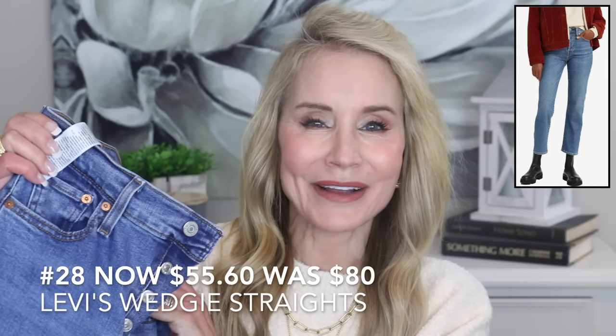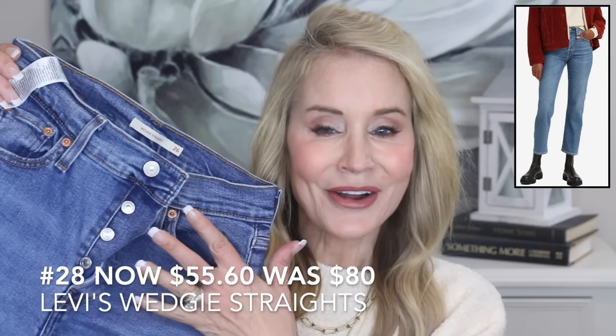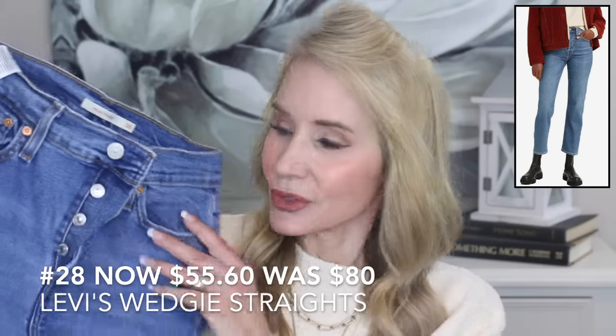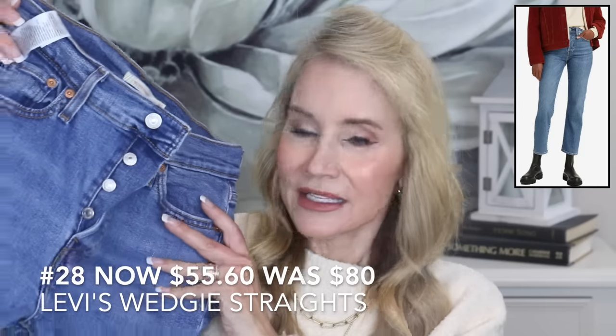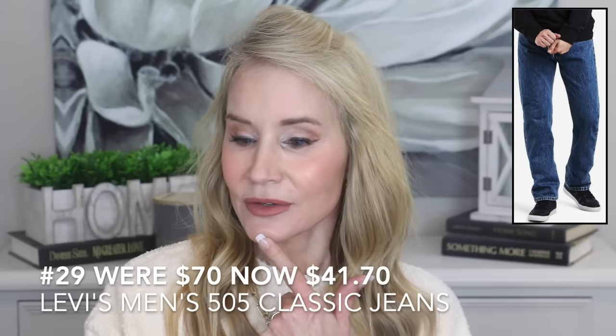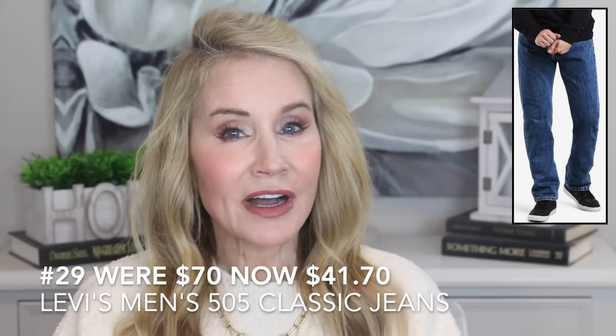Wider ankle-length jeans are really all the go right now. These are Levi's Wedgie Straights — I get them in a 26 regular. They have a button fly, which I don't love as much, but they look great with booties, especially a little higher bootie, because it makes it obvious they're ankle jeans and gives a fashion-forward look. The next jeans are men's — the Levi 505 Classics, which have been around a long time. They are normally $70 but on sale for $41.70, which is a really great price.